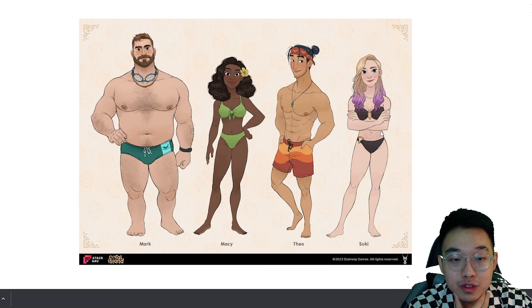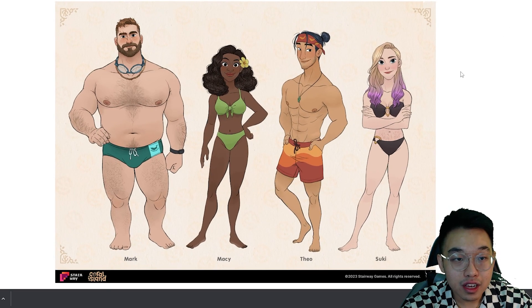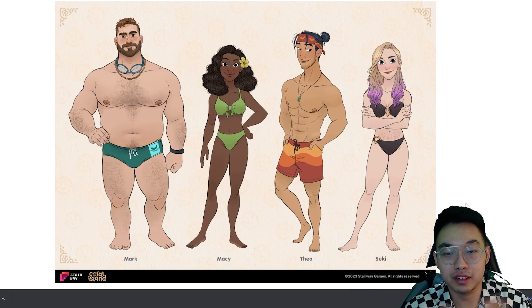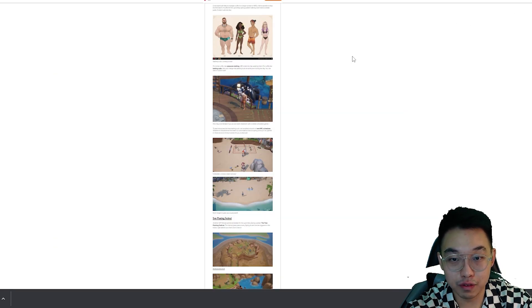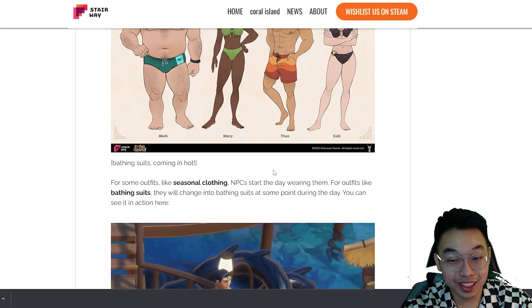I love how each of their bikinis and swimsuits depict their characters. Suki has a stretch mark, which is such a realistic addition to the game. We've known before that Suki has a stretch mark. And look at the body hair on Mark — it really captures all the body types that exist in the world. Theo looks really hot with his six pack, but of course he's a fisherman.